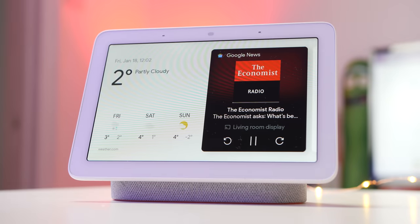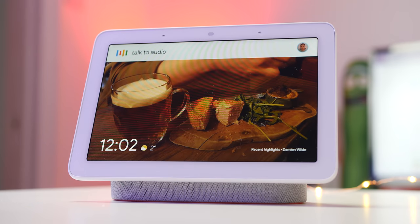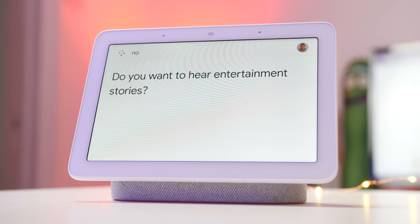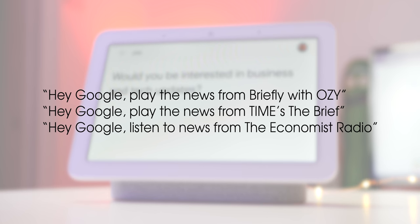You probably know that you can get a news briefing at any time thanks to the Google Assistant, but did you know you can get news from a massive number of news outlets at any time? This is more of a public service announcement, as you can ask to hear from so many outlets that we couldn't list them all here — we'll leave a direct link to the full list in the description below. Try a few of these on-screen news commands and then head to the link to find your favorite.